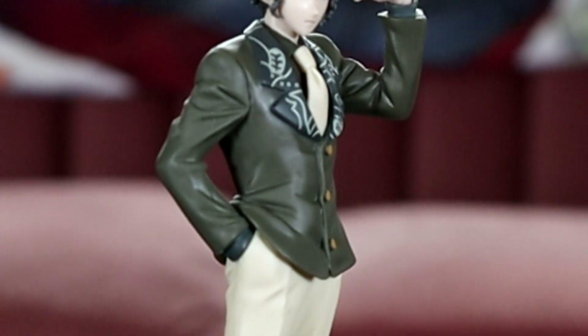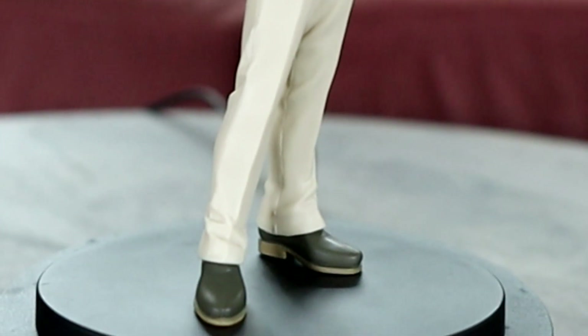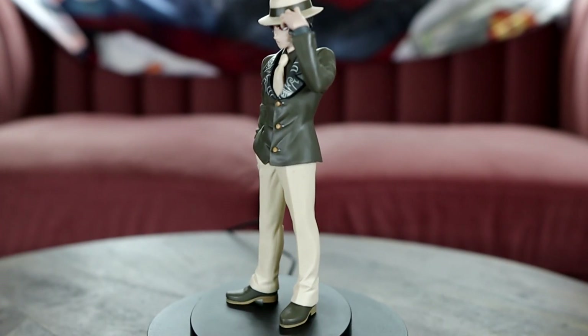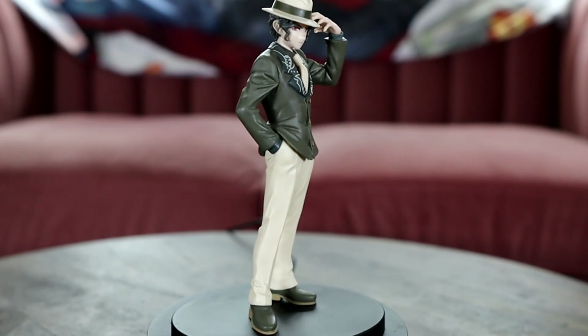Here we have my Demon Slayer prize figure that I won from an arcade — I was very proud of myself because I suck at arcade games, and honestly I was pretty impressed by it. I don't remember who made it but they did pretty well.